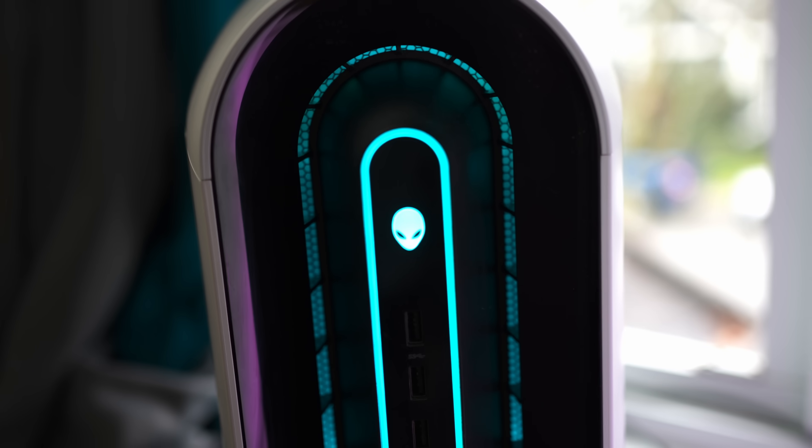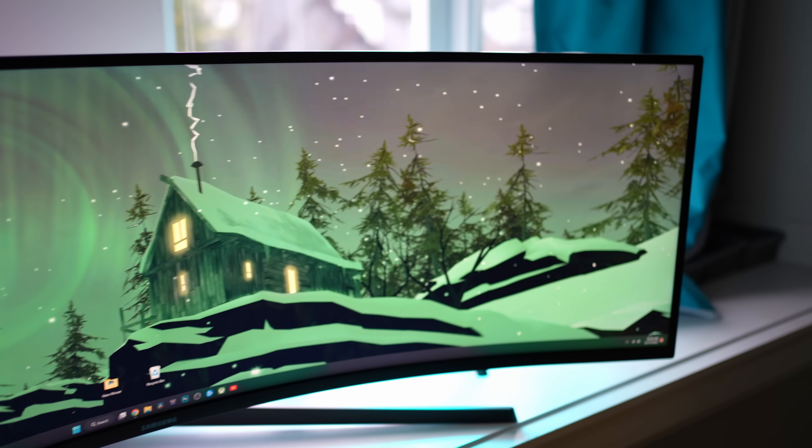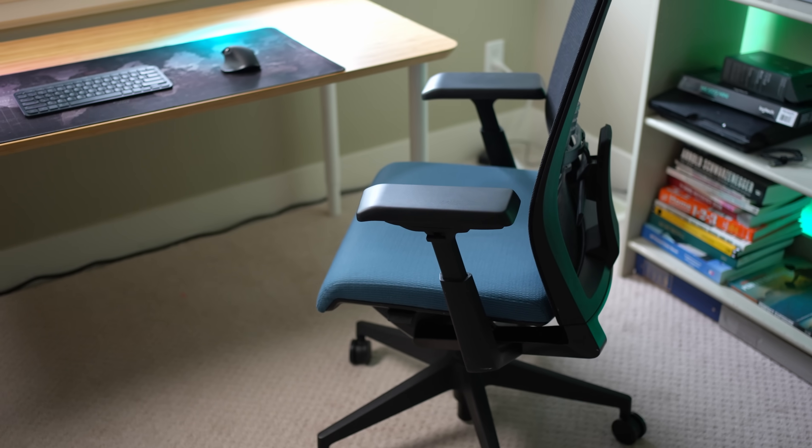I have been buying and selling all kinds of gear lately to optimize my computer battle station for work and gaming. And today I want to talk about arguably the most important part: the mouse.